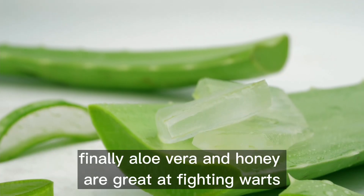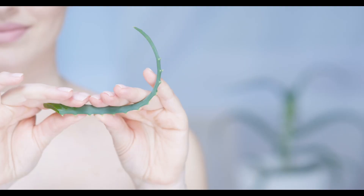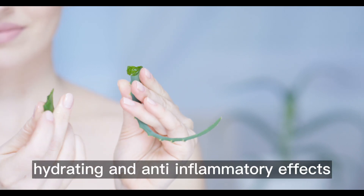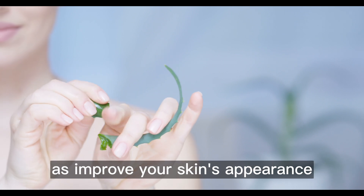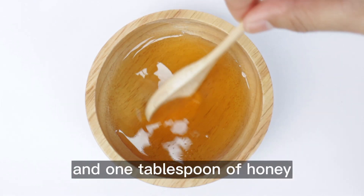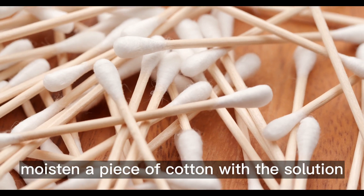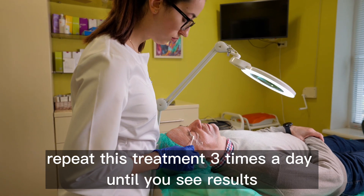Finally, aloe vera and honey are great at fighting warts. Aloe vera has antiviral, hydrating, and anti-inflammatory effects that help get rid of these small tumors, as well as improve your skin's appearance. To try this remedy, mix one tablespoon of aloe vera gel and one tablespoon of honey until they form a thick paste. Moisten a piece of cotton with the solution and dab it onto the wart. Repeat this treatment three times a day until you see results.